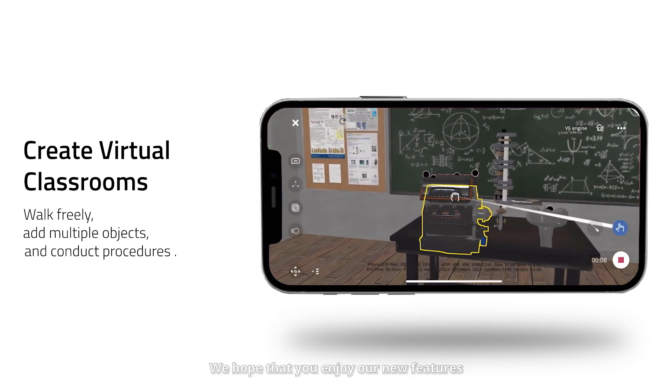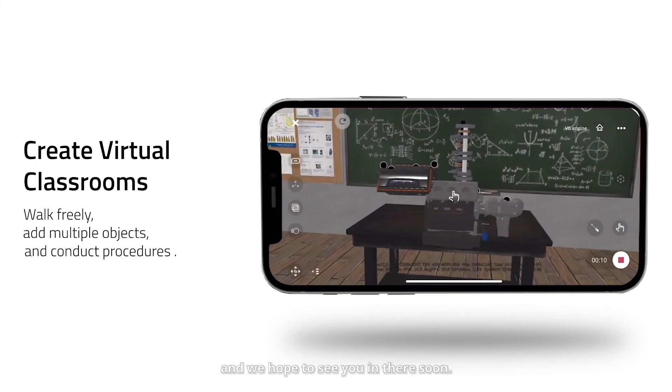We hope that you enjoy our new features that we bring to the Metaverse Builder, and we hope to see you in there soon.